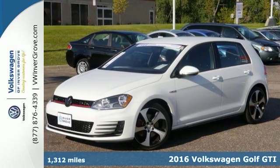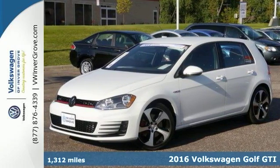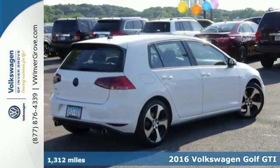We feature 100% inspected vehicles like this 2016 Volkswagen Golf GTI. This sporty hatchback does have some skills.